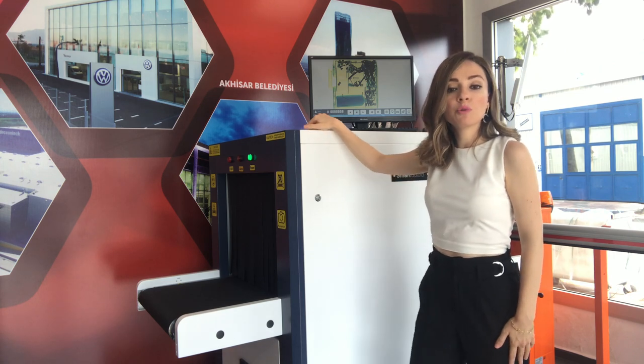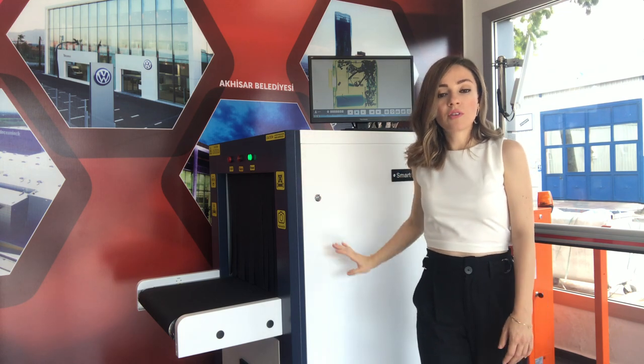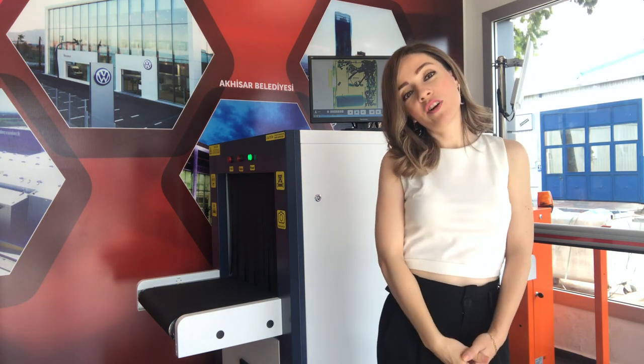We can do remote technical support at any time. If you like our devices, please contact us. Thank you for watching.